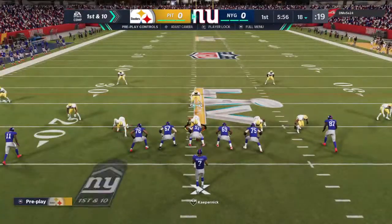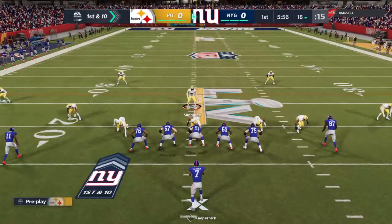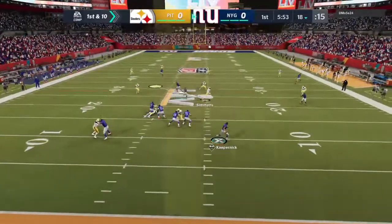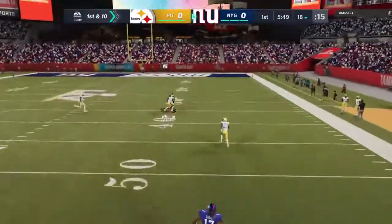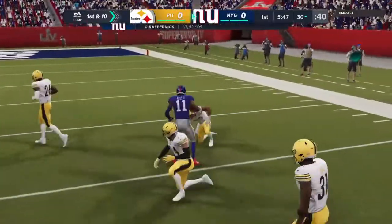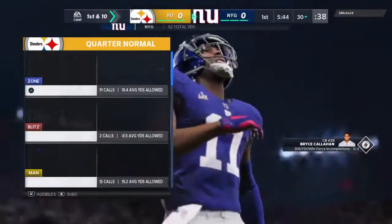From inside the 20, here's first and 10 at the 18. Shotgun snap now for Kaepernick, eluding the pressure right — he's going to air it out right away. That's caught inside the 35, and he gets all the way down to the 30-yard line.